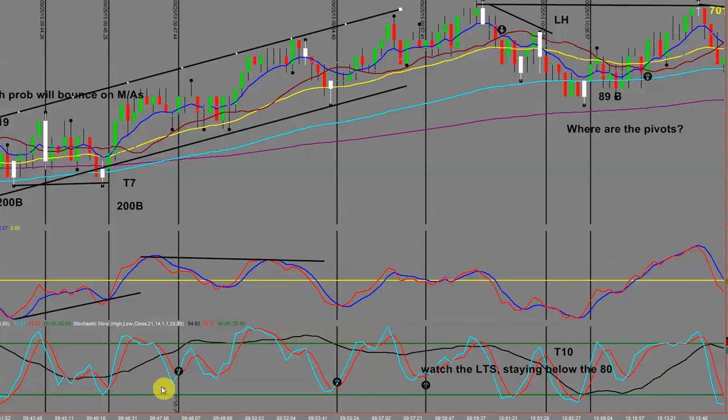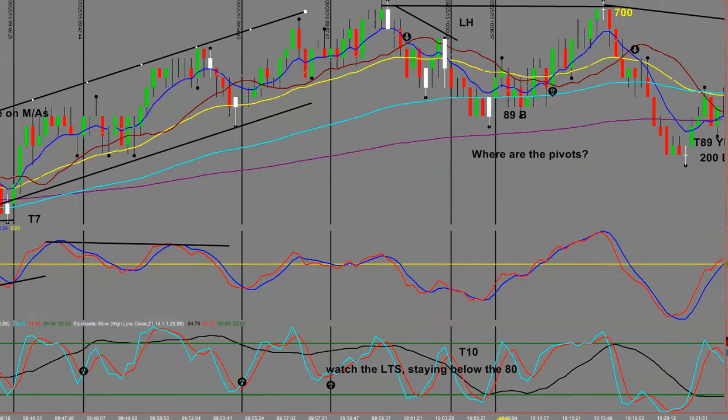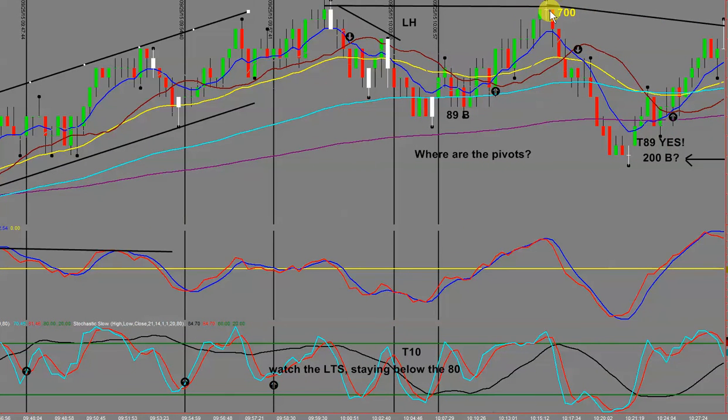Notice how the long-term stochastic stays below the 80 line — a good indication — and then it forms a T10. What's wrong with this T10? It's so close to the 89 and 200. You often get a bump and bounce before it finally collapses. There was a lovely double top, and then it fell away. You can see a T20, another T20, another T20, and then another T20. I'll wrap this up and do another recording to cover more on this market.